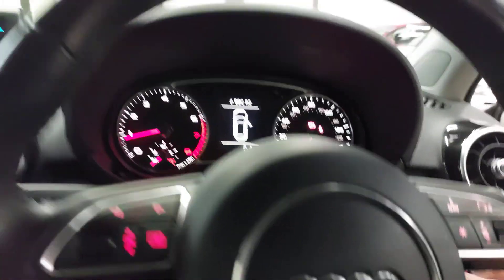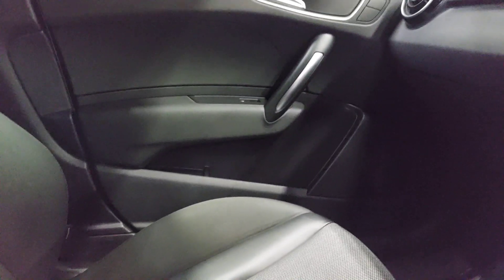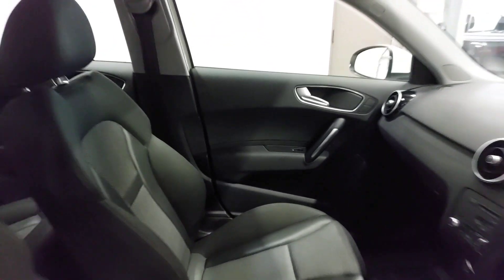Multifunction steering wheel. Two keys. It's got a half sort of leather and cloth sport seat. Traction control. All the normal bits and pieces.